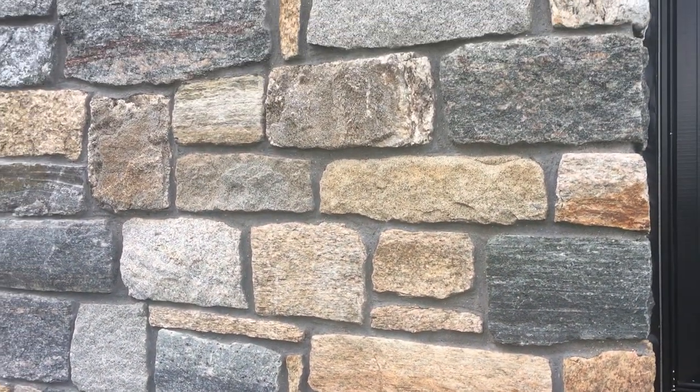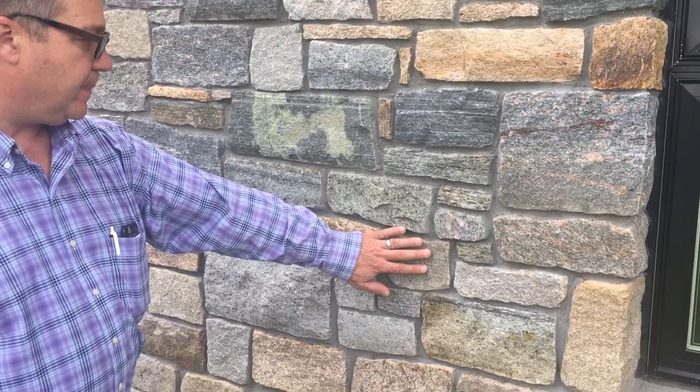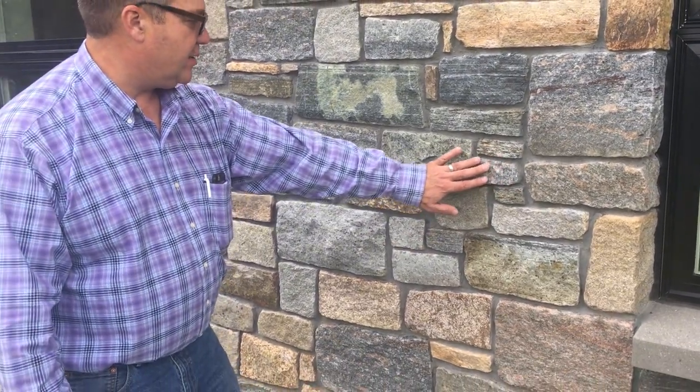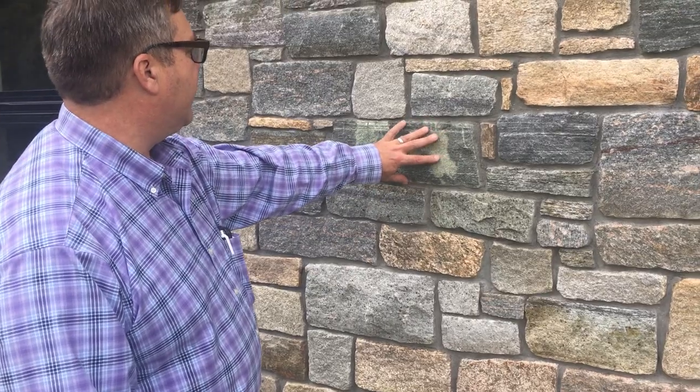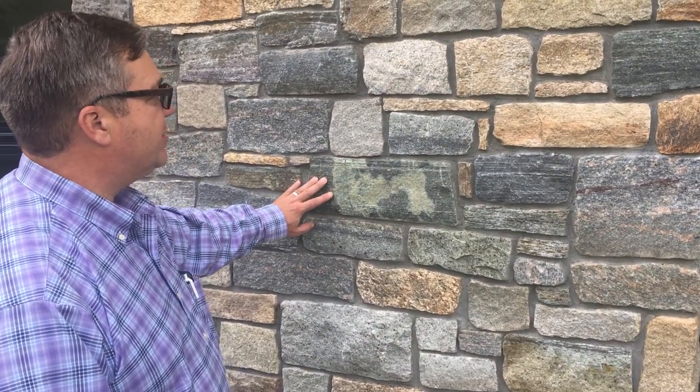This is a piece of Portsmouth granite, vineyard granite. You're looking at rustic tan. If we jump up a little bit, you've got some of the Greenwich gray.